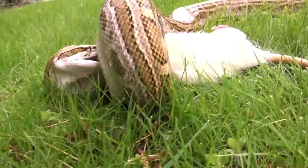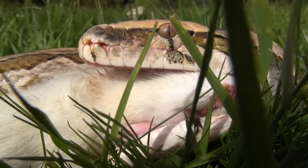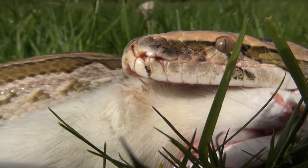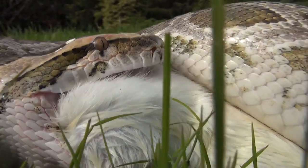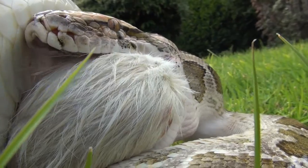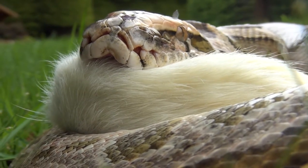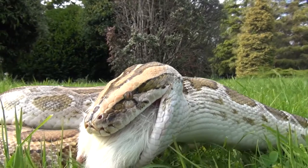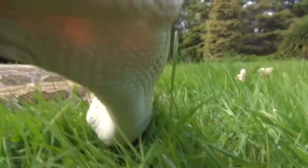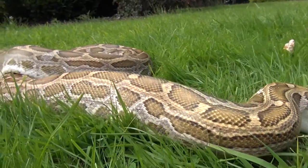The python quickly starts to wrap around and squeeze the rat until it cannot breathe and its heart stops. Flexible muscles attach the upper and lower jaw, allowing the mouth to stretch like a sock over its victim. Now it has the task of pushing the food in far enough to swallow. As the rat moves down towards the stomach, the skin, scales, and ribs stretch, and the heart actually moves out of the way.